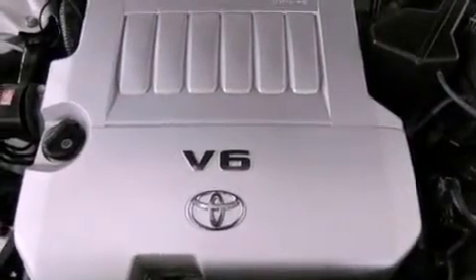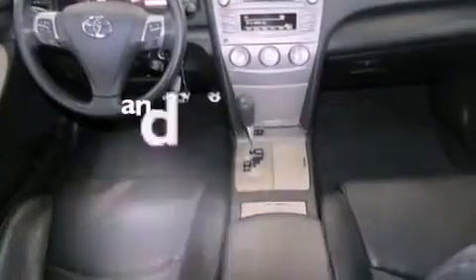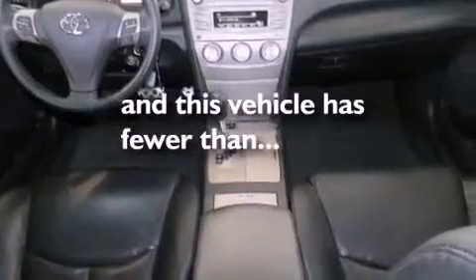An anti-lock braking system, rear curtain airbags, a multi-function display, and this vehicle has less than 29,000 miles.